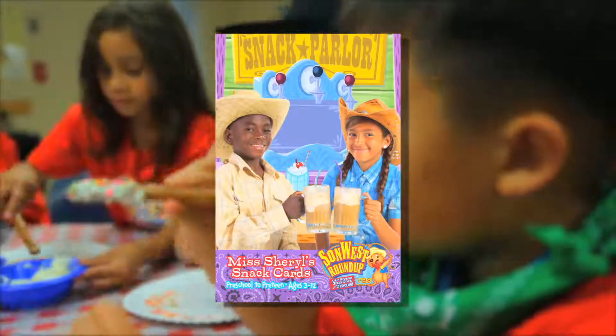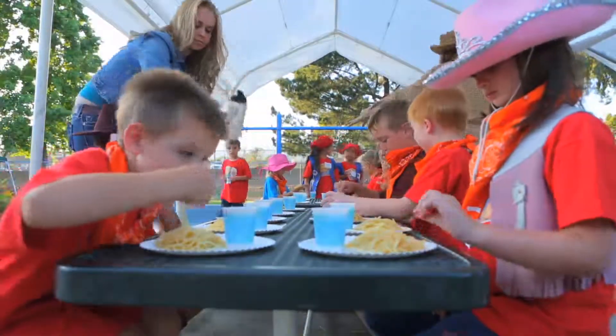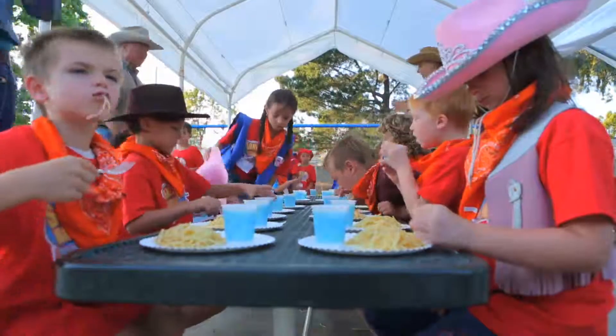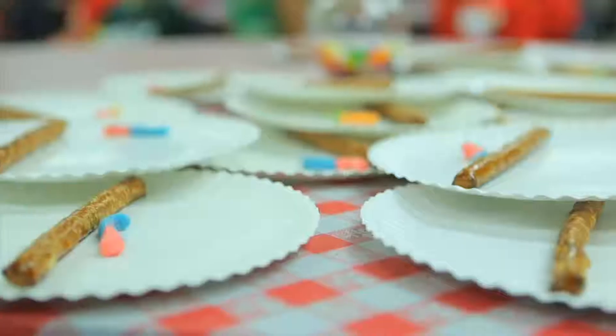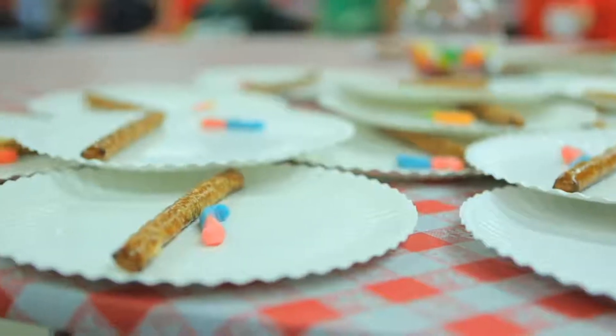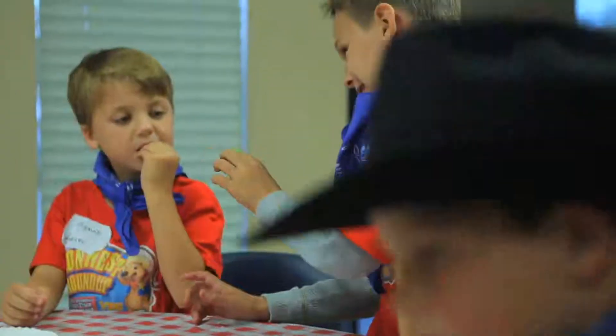There are lots of different ways to handle the Snack Center. One way is to provide the ingredients, then kids make and eat their own snacks. This gives adult helpers the chance to talk with kids while everyone works. It's easiest to do this for smaller groups of kids, but with some organization and pre-portioning, it can be done for as many kids as you like.